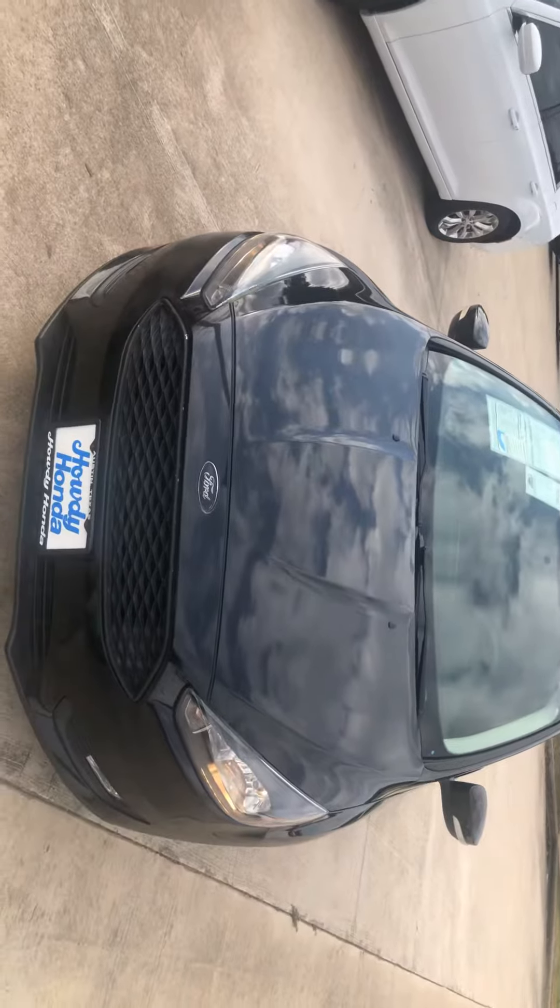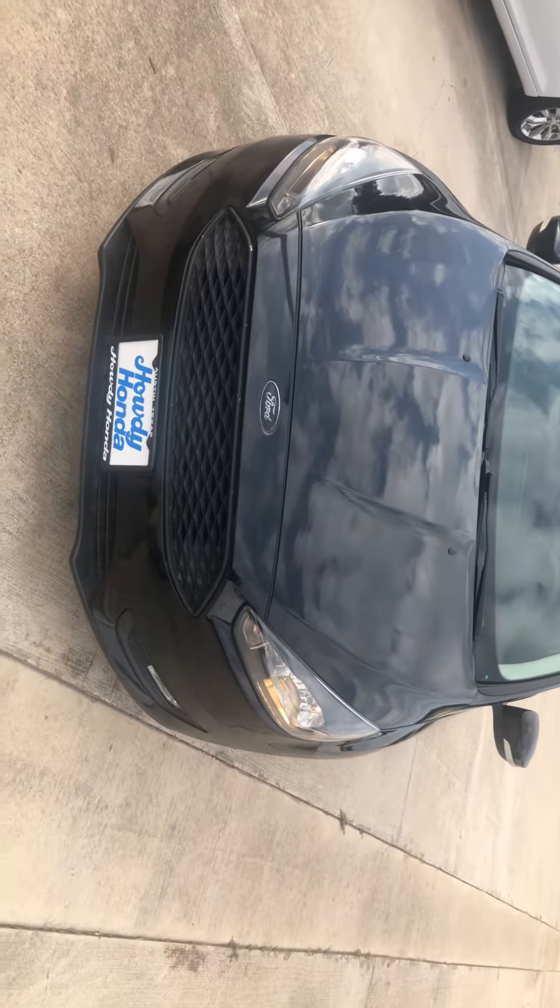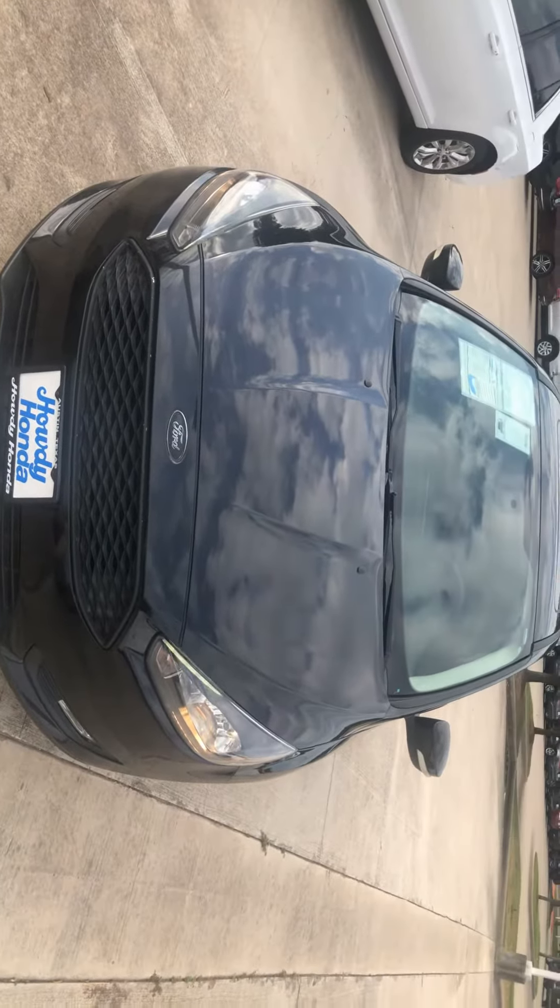Hi, this is Molly over here at Howdy Honda. I wanted to send you a quick little video of the 2017 Ford Focus SEL trim level.